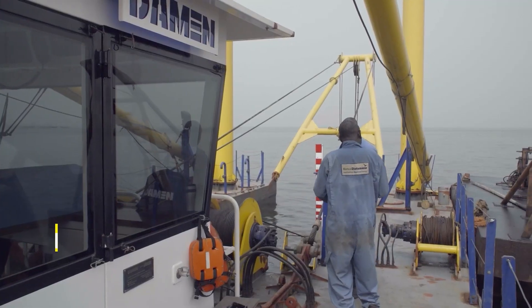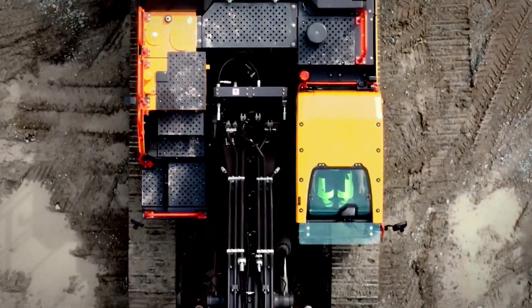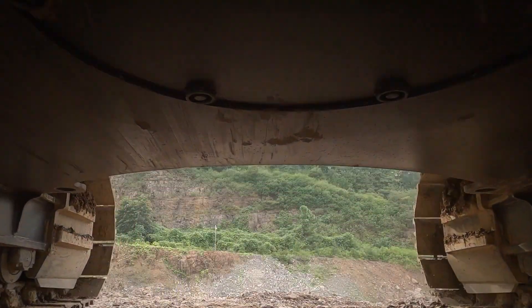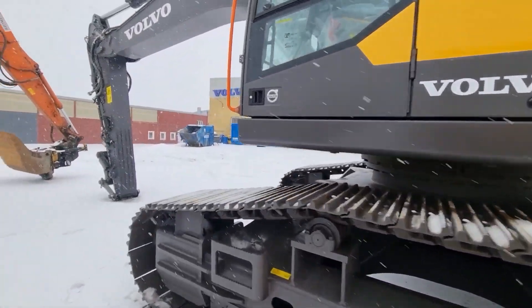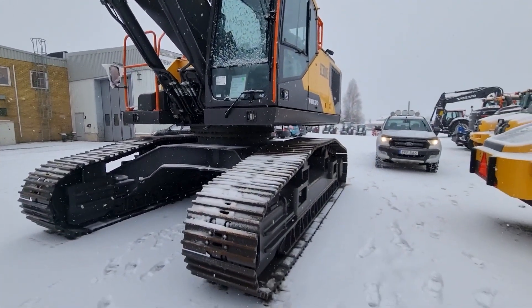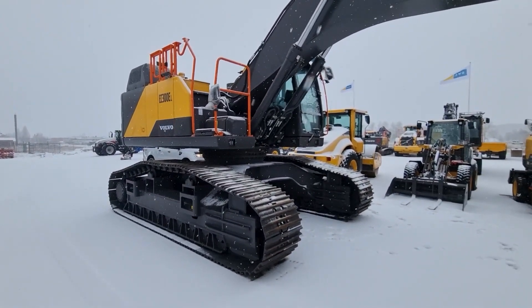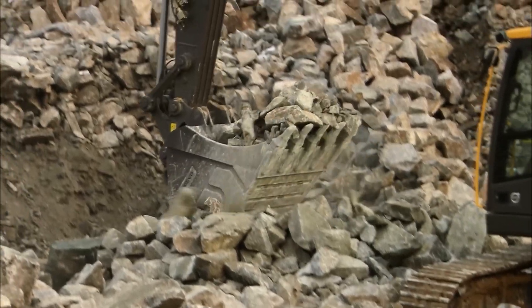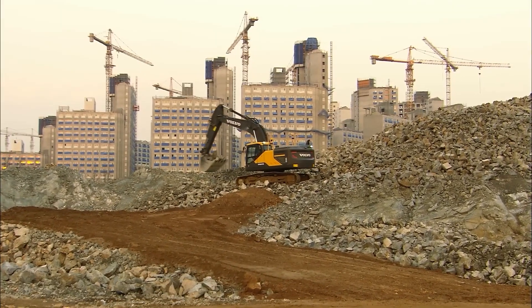Next is the Volvo EC300E Amphibious Excavator, which takes the concept of versatility to a totally new level, especially when it comes to wetland and coastal area operations. This one is specifically engineered to perform in environments where traditional excavators can't even begin to operate. Thanks to its specialized pontoon tracks, it floats and moves in areas flooded with water, making it perfect for dredging, excavating, and clearing tasks in marshes, swamps, and riverbanks.